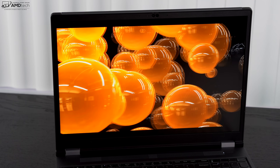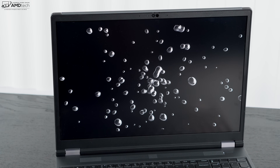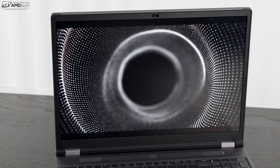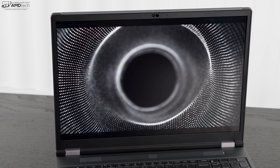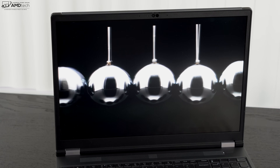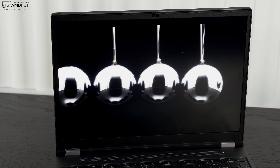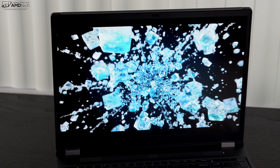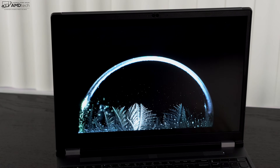Audio comes from two 2-watt Dolby Atmos top-firing speakers. They get pretty loud with decent mids and bass — overall pretty good for a mobile workstation. Of course you can also use the 3.5mm headphone/microphone combo jack for wired headphones, or connect Bluetooth headphones wirelessly.